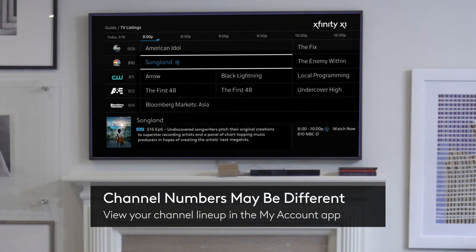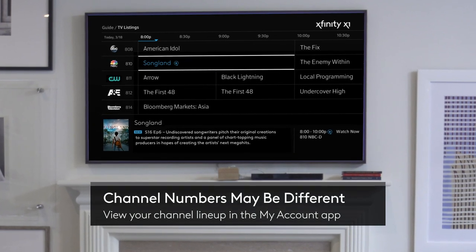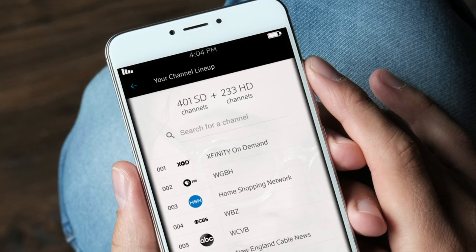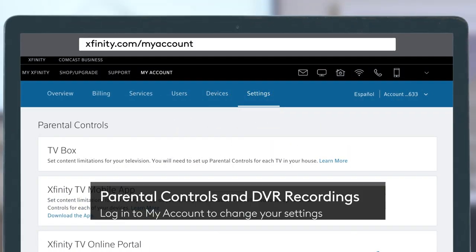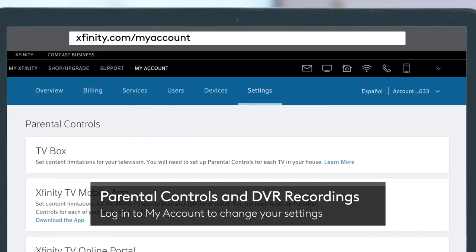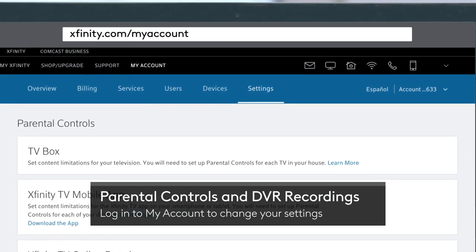When it comes to entertainment, channel numbers in your new area may be different from what you're used to. To view your channel lineup, just log in to My Account. Depending on your service, parental controls and DVR recordings may be erased, and you'll have to set them back up when your new service is activated.